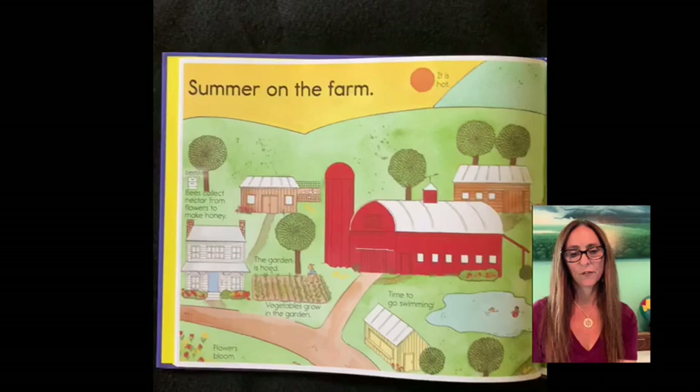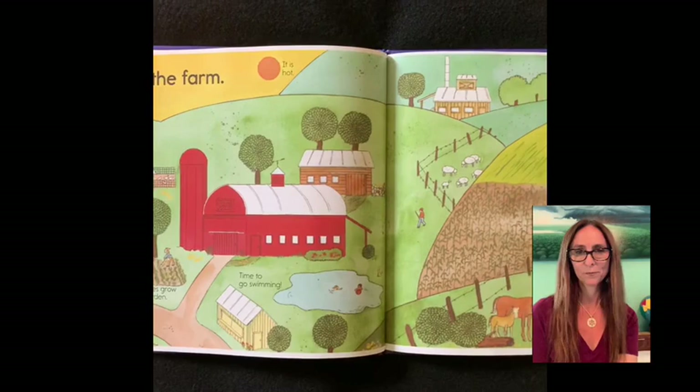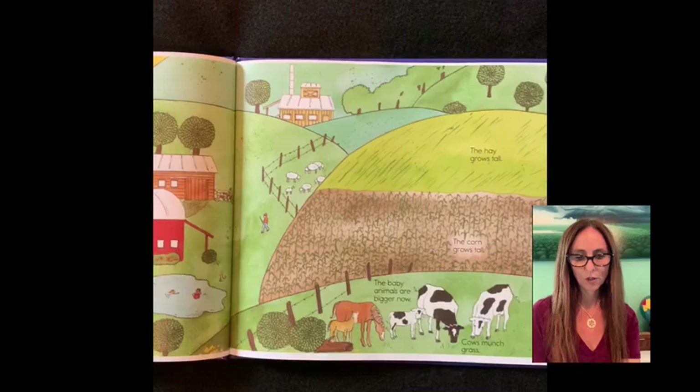Summer on the farm. It is hot. Bees collect nectar from flowers to make honey. The garden is hoed. Vegetables grow in the garden. Flowers bloom. Time to go swimming. The hay grows tall. The corn grows tall. The baby animals are bigger now. Cows munch grass.